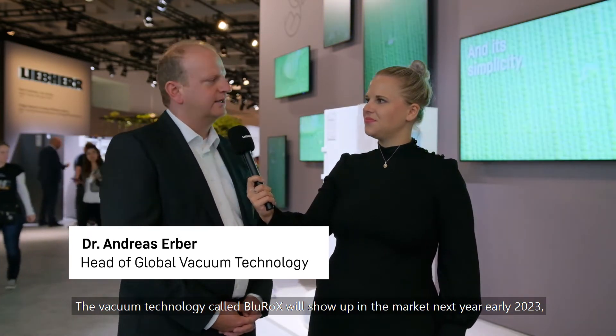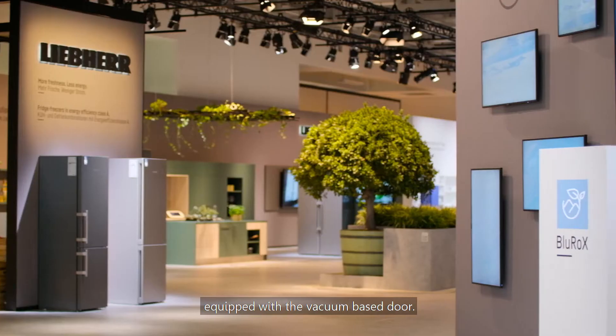Hi Andreas, can you tell us how unique the vacuum technology of Liebherr is? It is absolutely unique. The vacuum technology called Blue Rocks will show up in the market next year, early 2023, equipped with a vacuum-based door.